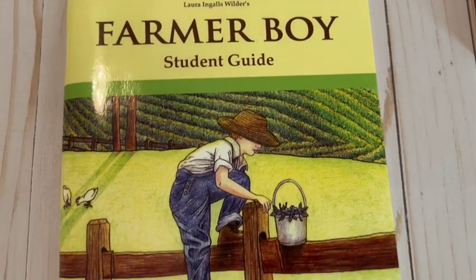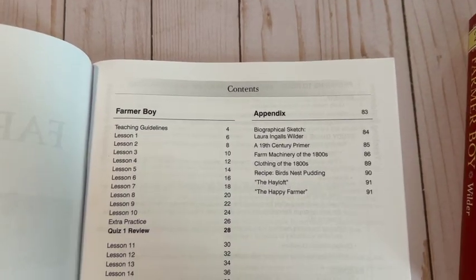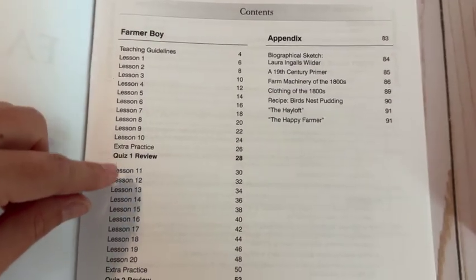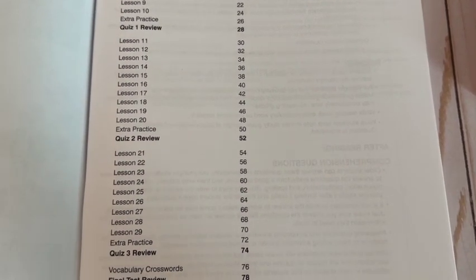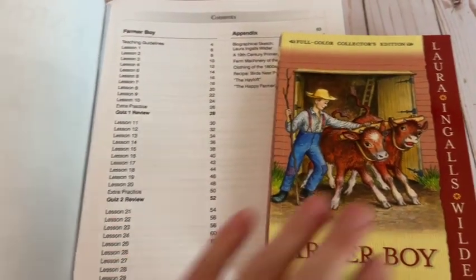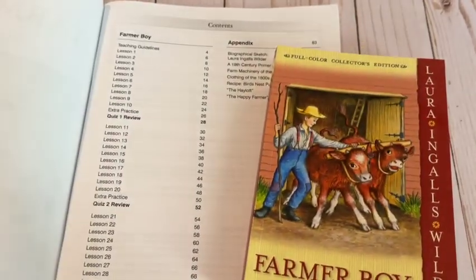Here's a peek inside Memoria Press's student literature guide. We'll be reading Farmer Boy for this one. It's set up a little differently but covers very similar aspects of language arts. Memoria Press requires a lot more reading — you read a chapter a day and do one lesson a day to go with it. If you did a lesson and chapter a day, you'd complete the study guide in 29 days, or about six weeks. That's similar to Total Language Plus's seven weeks, but you're doing significantly more reading since Farmer Boy has far more chapters than The Courage of Sarah Noble.